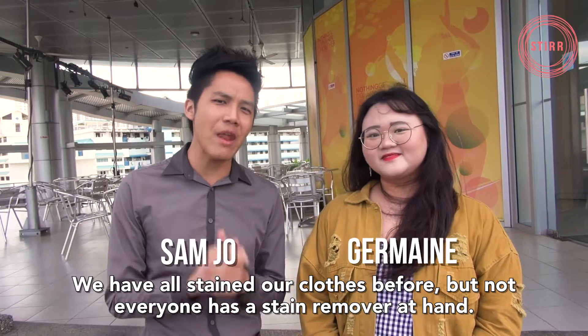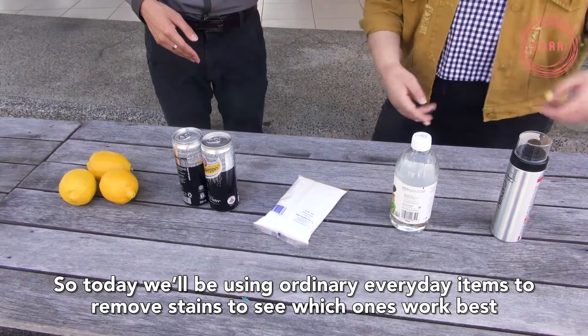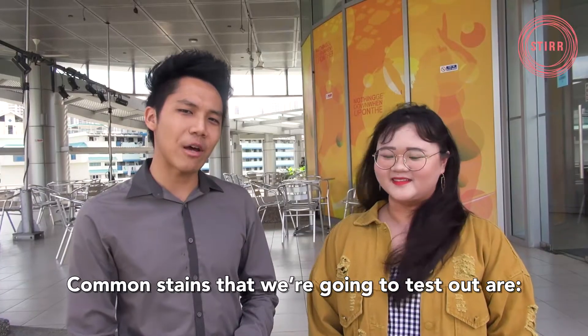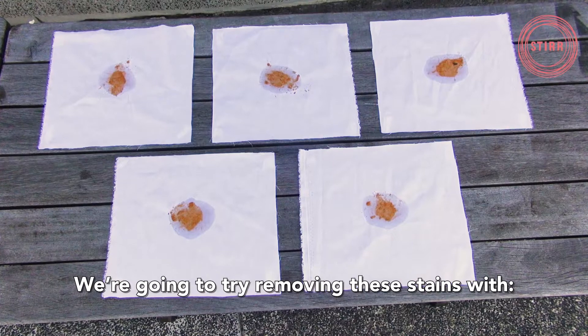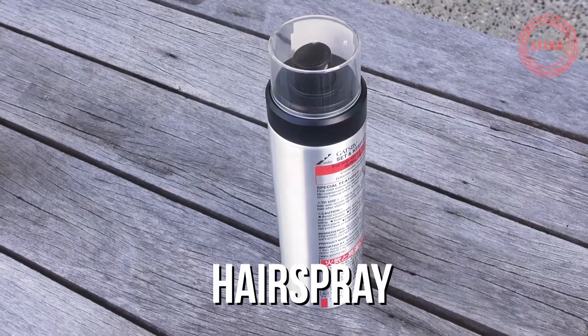Now all of us have stained our clothes before, but not everyone has a stain remover at hand. So today we will be using ordinary everyday items to remove stains to see which ones work best. Common stains we are going to test out are red wine, curry, and lipstick. We are going to try removing these stains with lemon juice, soda water, salt, vinegar, and hairspray.